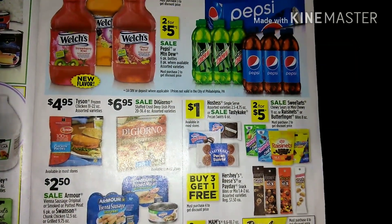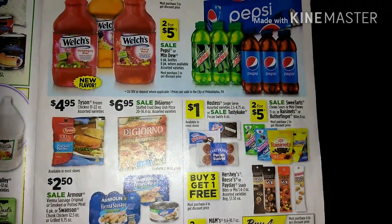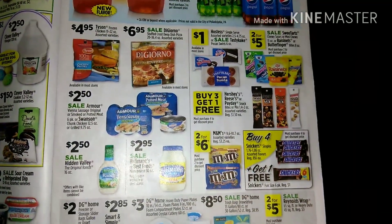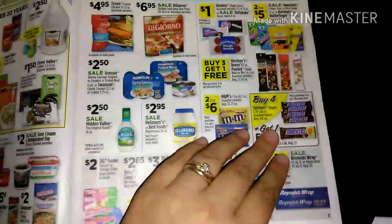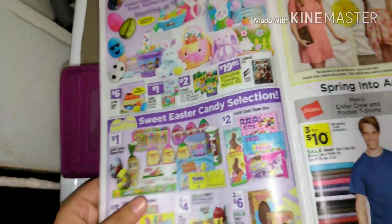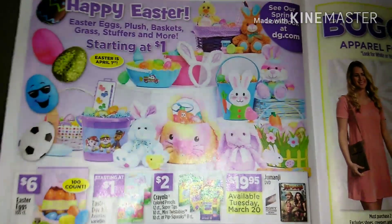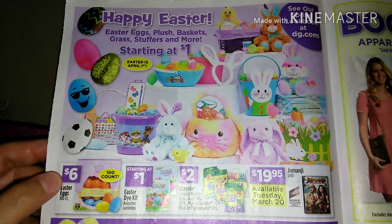DiGiorno is $6.95 — that's way too expensive, I don't even know if that's a sale price. We have Reynolds Wrap two for $5. Easter is right around the corner, so we've got lots of Easter stuff starting at $1, and a big 100-count of Easter eggs for only $6.